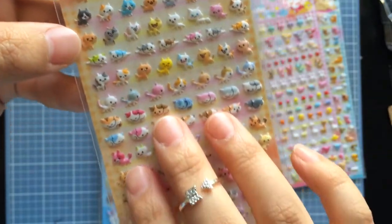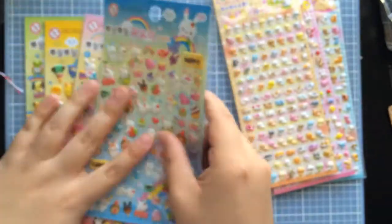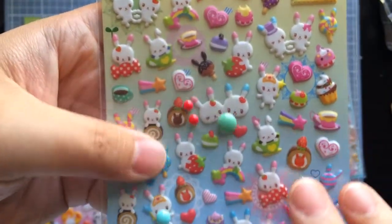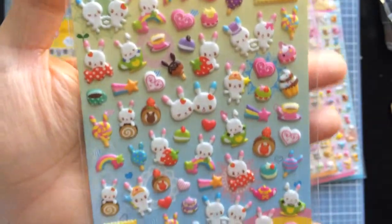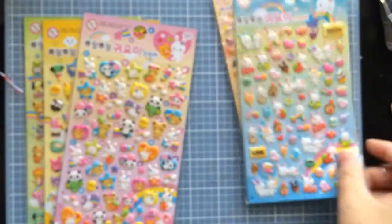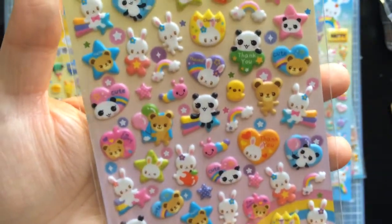Then I got these sets which are a little bit bigger. Let me bring out the enamel dot again so you can see the size difference. These are puffy stickers — this set is just bunnies and random little things, really cute. And then this one has bunnies, pandas, and bears — really, really cute.